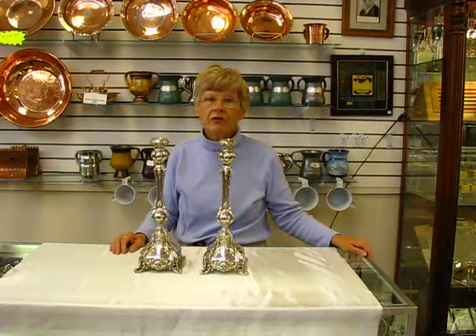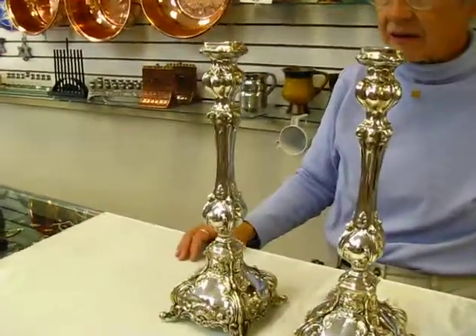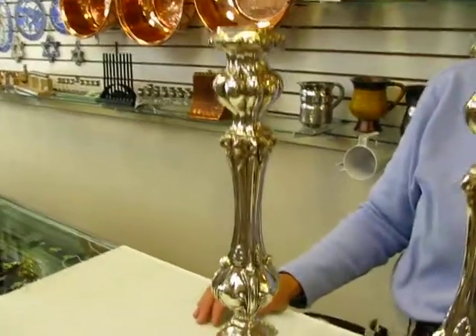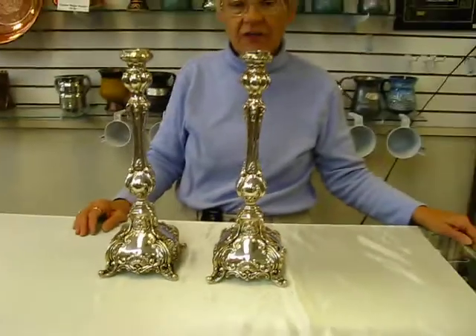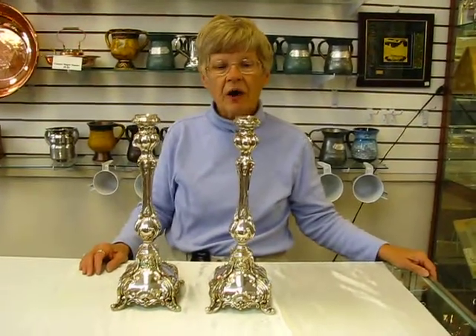Hi, it's Hava at Erin's Jewish Books and Judaica in the Mahi city of Denver, and I have a pair of sterling silver candlesticks. These candlesticks were handcrafted in Israel. They stand approximately 16 inches tall, and the base is about 7 and a half inches across.